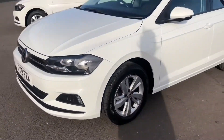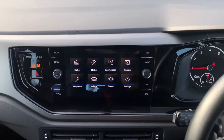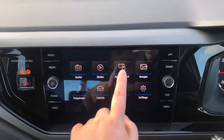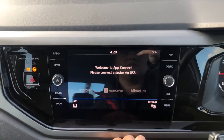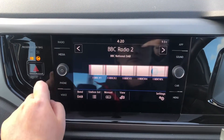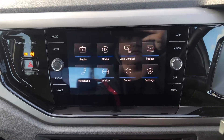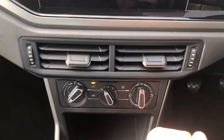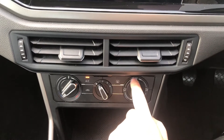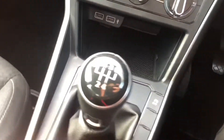We'll get in and I'll show you some of the features this car has on the inside. You've got your touchscreen display here, with App Connect so you can seamlessly connect your smartphone to the car with Android Auto, Apple CarPlay or MirrorLink. And DAB digital radio for all your music.